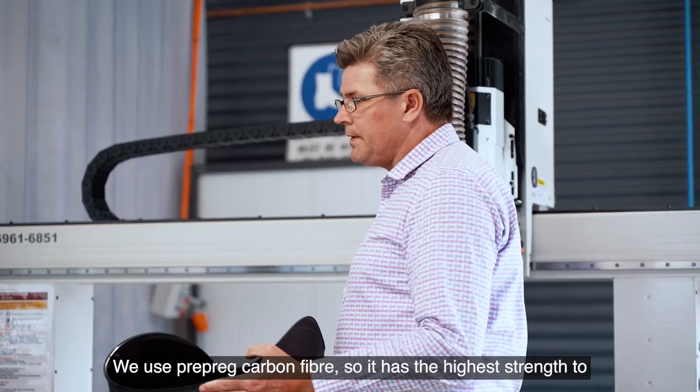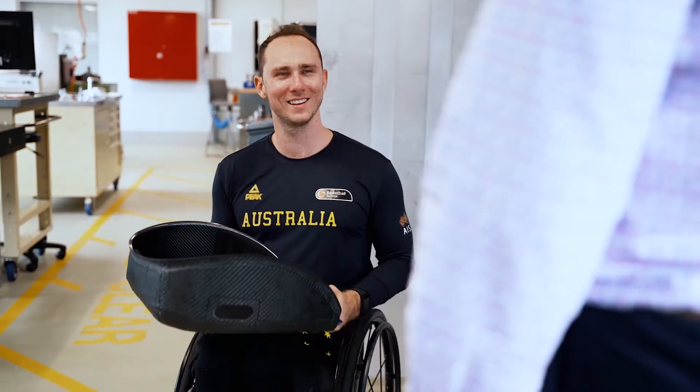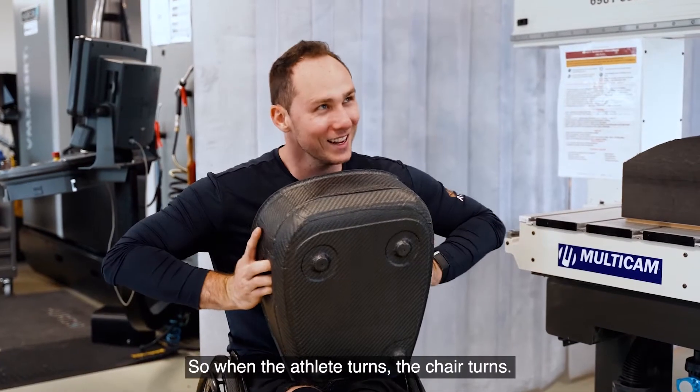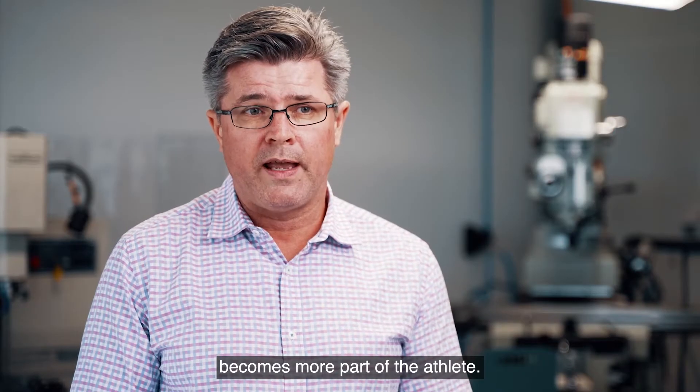We use pre-preg carbon fibre, which has the highest strength-to-weight ratio that is possible, so the seats tend to be very, very light. When the athlete turns, the chair turns — there's almost no thought. In many ways, the chair becomes more part of the athlete.